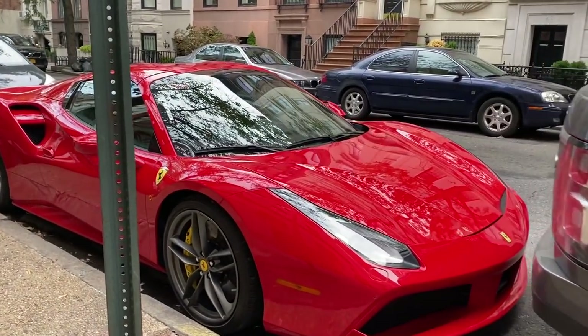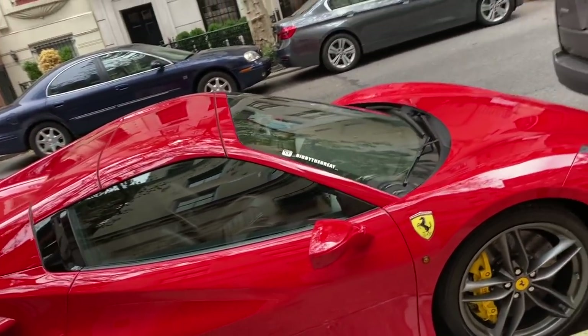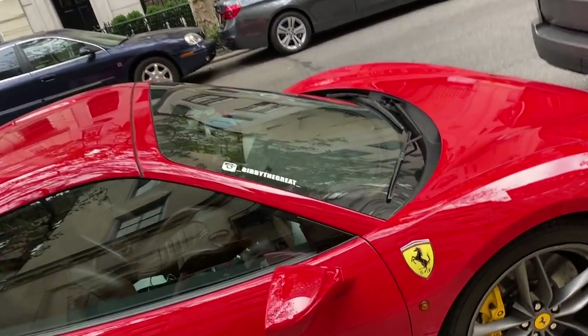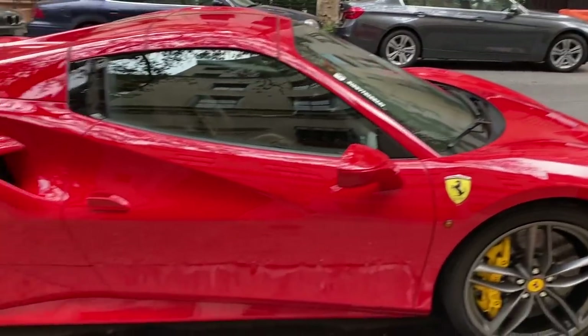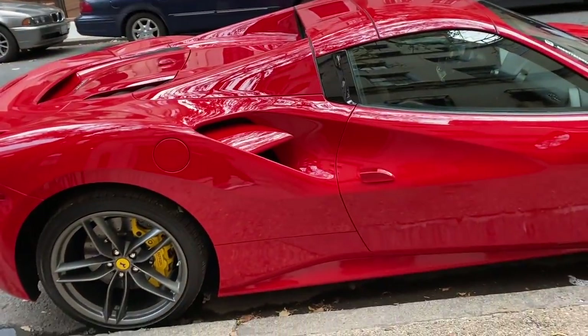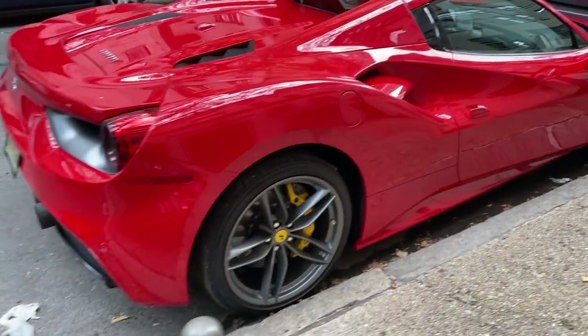Alright, now we are on the right side of the street for this Ferrari. 'Bibby the Great' I guess owns it — I'll have to check them out on Instagram. You guys said this was a 488 because of the side vents right there. It's a pretty dope car, not gonna lie.